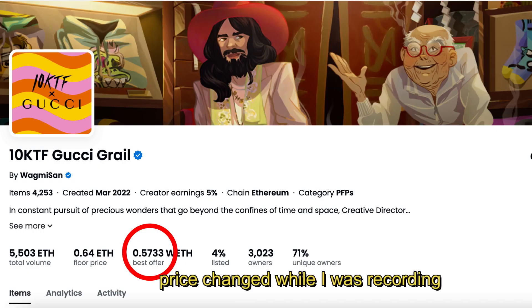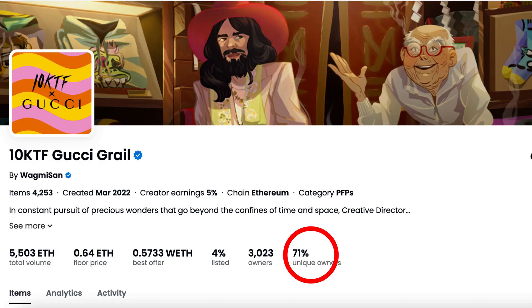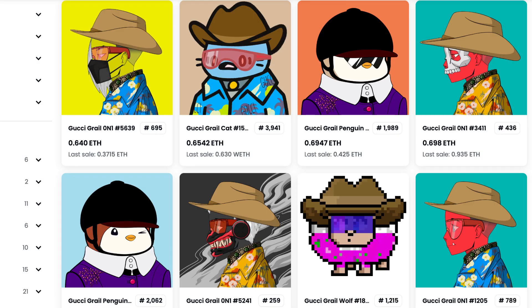As you can see, there are 4,200 items in this collection. It was created in March 2022 — one year ago. We all knew about this one year ago, but now it's huge news. The best offer is 0.63 ETH, with only three percent listed — that's 118 NFTs listed, not bad. There are 71 unique owners.